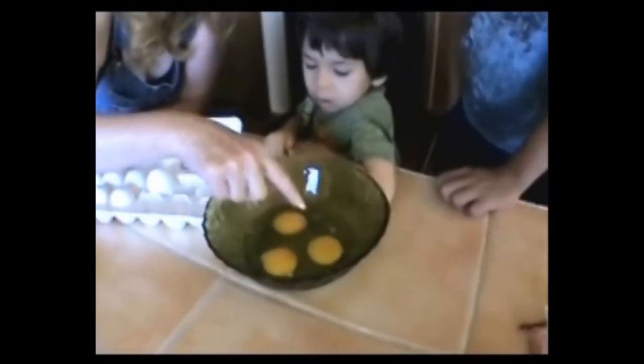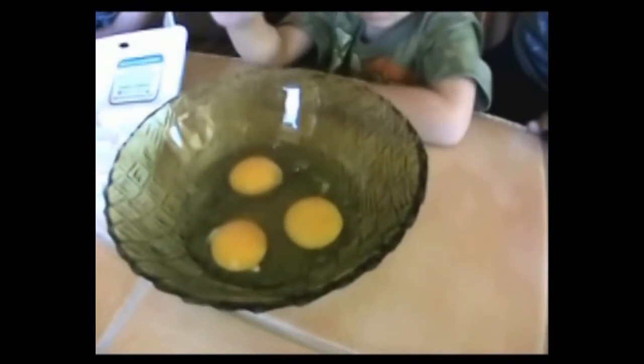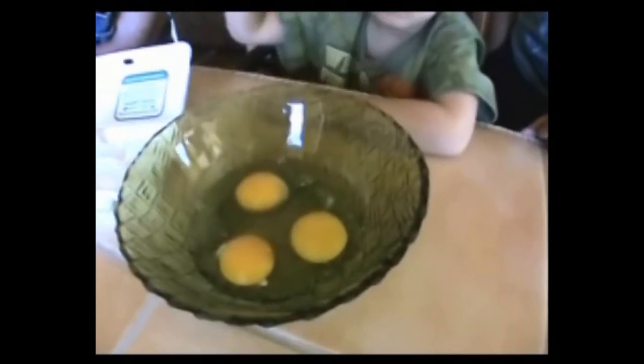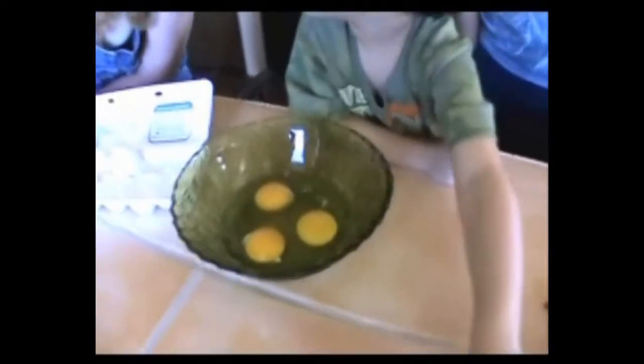These are free-range chickens, and this is store-bought. These look a lot bigger than that. That one was the green egg. Are there any differences in the yolks? They just look a little bit darker than the store-bought. A little darker.